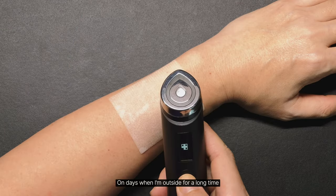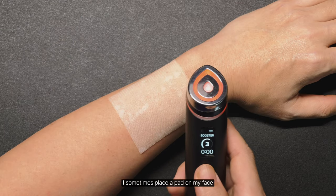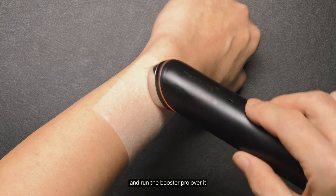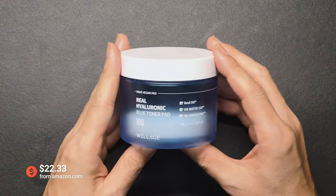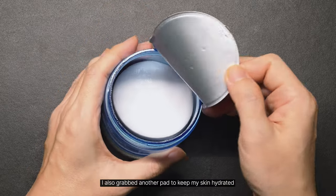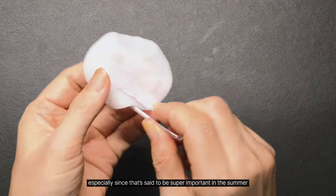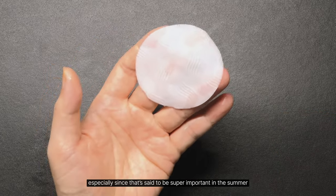On days when I'm outside for a long time, I sometimes place a pad on my face and run the Booster Pro over it. I also grabbed another pad to keep my skin hydrated, especially since that's said to be super important in the summer.